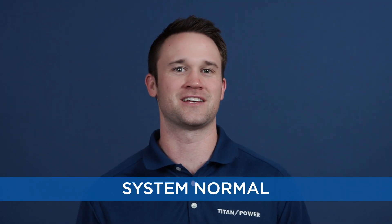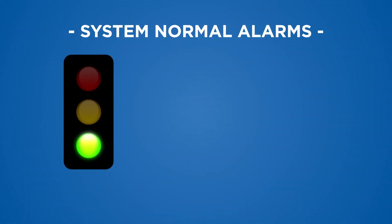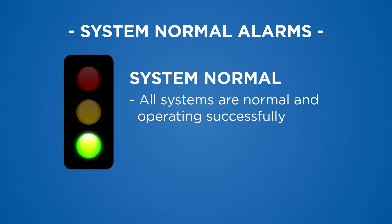System normal: the UPS is energized with utility power or has successfully transferred to generator during a utility outage. Either way, the UPS is supplying conditioned power to the critical load. All systems are normal and operating successfully.